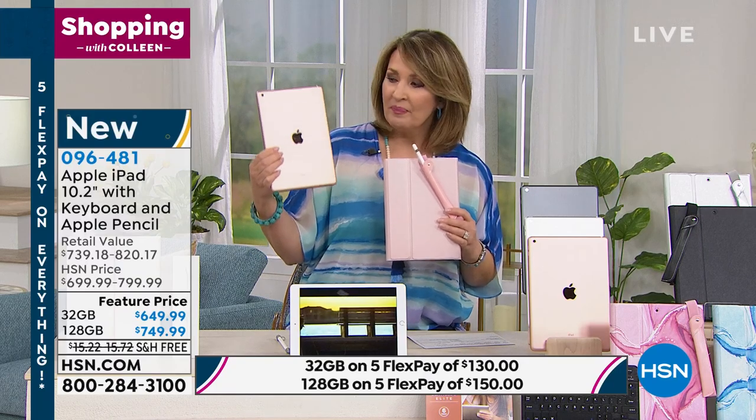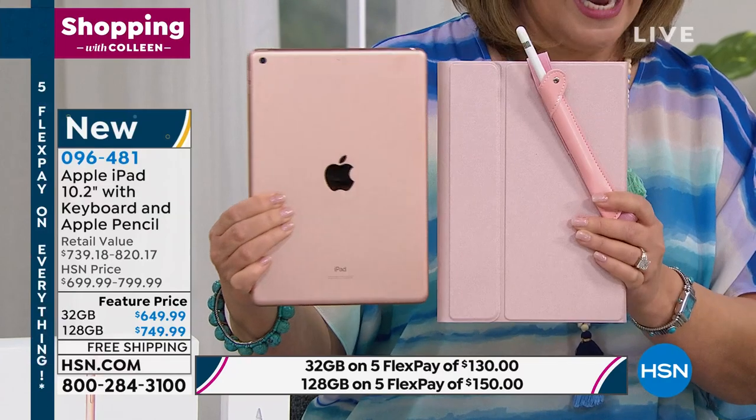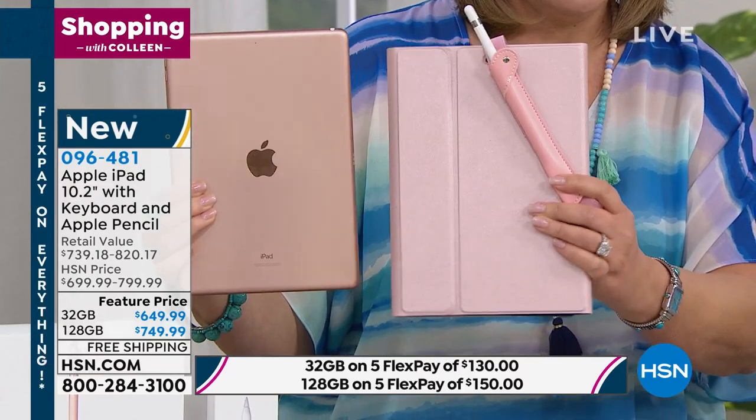I need to update everybody one more time. If you want the gold iPad — which is a rose gold color — in 128 gig with the matching rose gold case, look at the little holder for your pencil included with it.